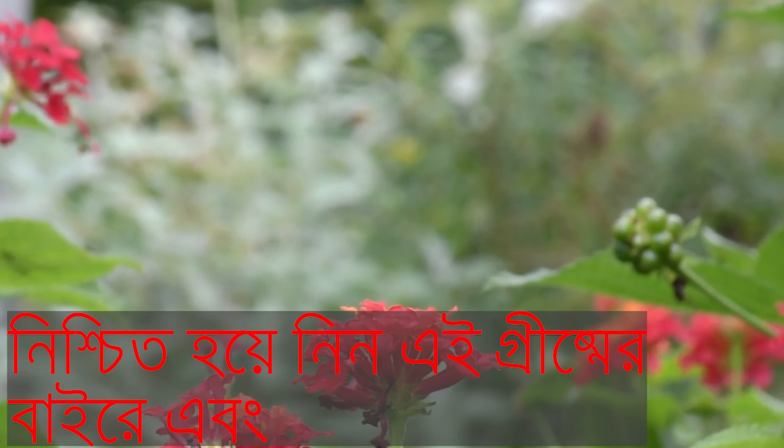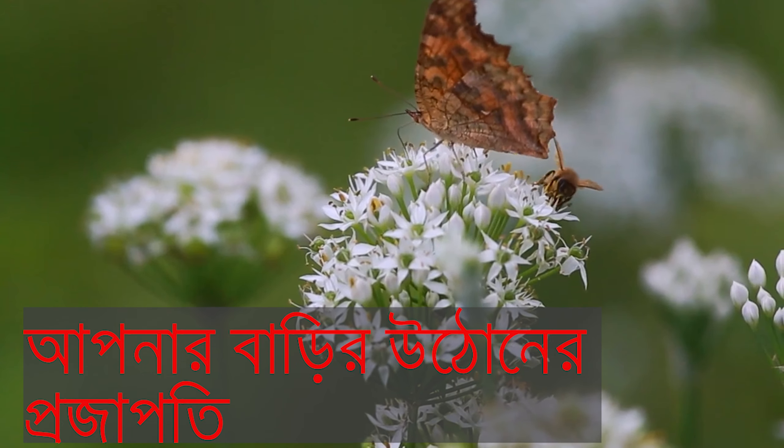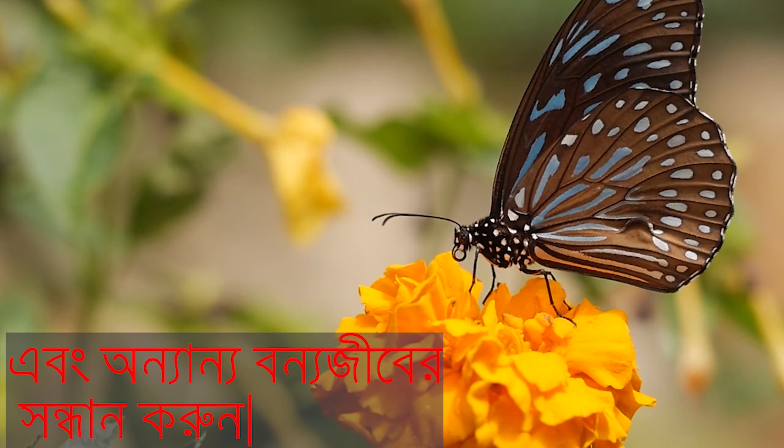Be sure to get outside this summer and look around for butterflies and other wildlife in your backyard.